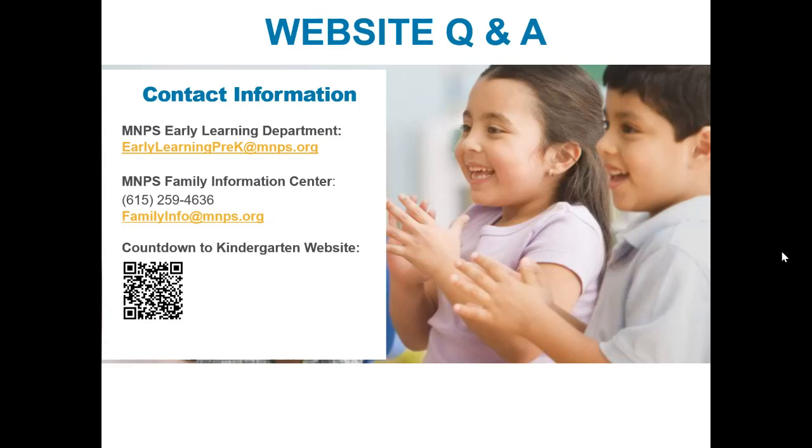I'll wait a few minutes for other questions. Keep in mind that today there are other breakout sessions that you can attend, and the next one starts at 4:45. You will also be able to access the recordings of the other sessions that you were unable to attend. If you have any additional questions about the Countdown to Kindergarten website, please contact us using the early learner's email address on the screen.